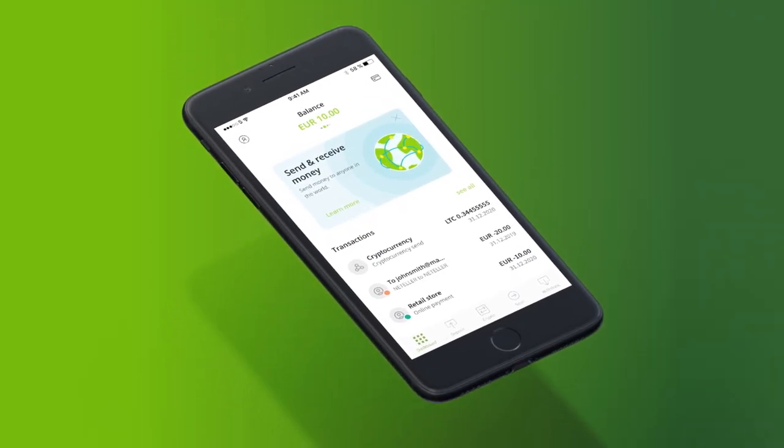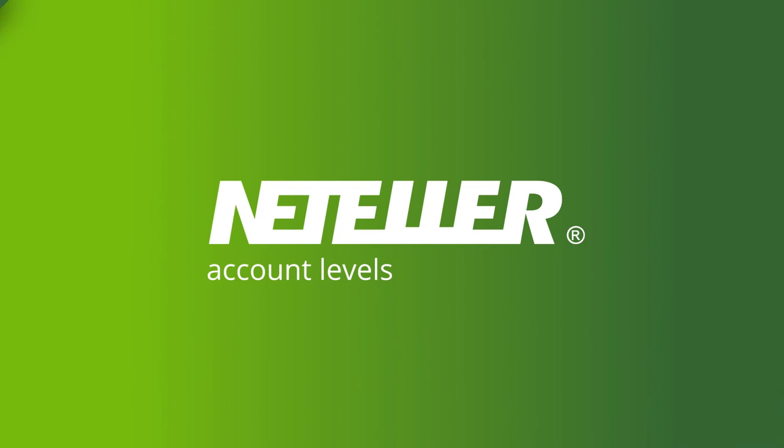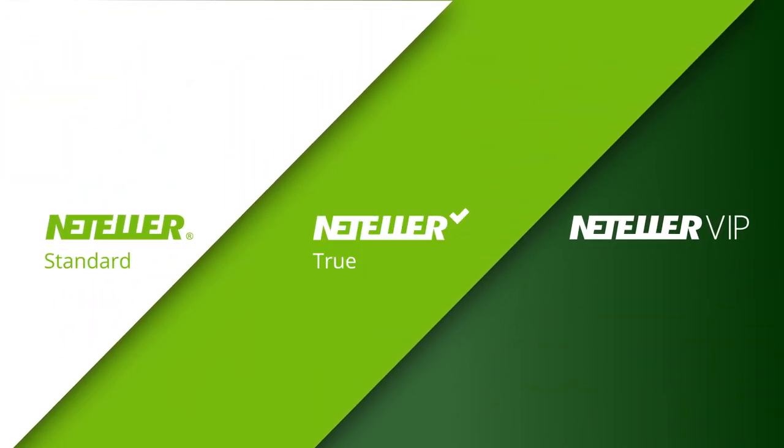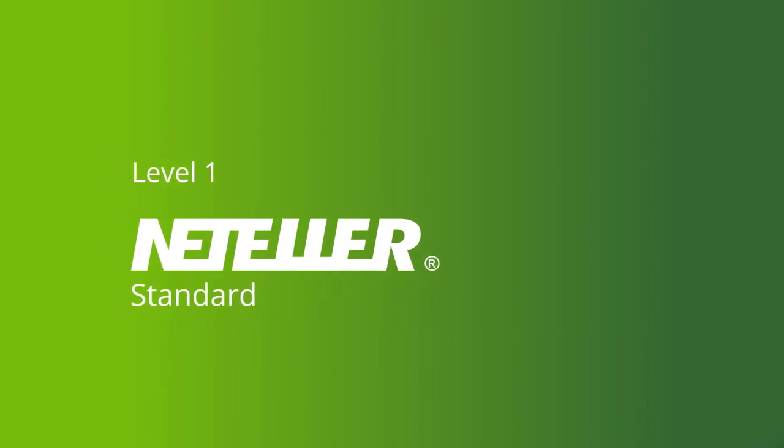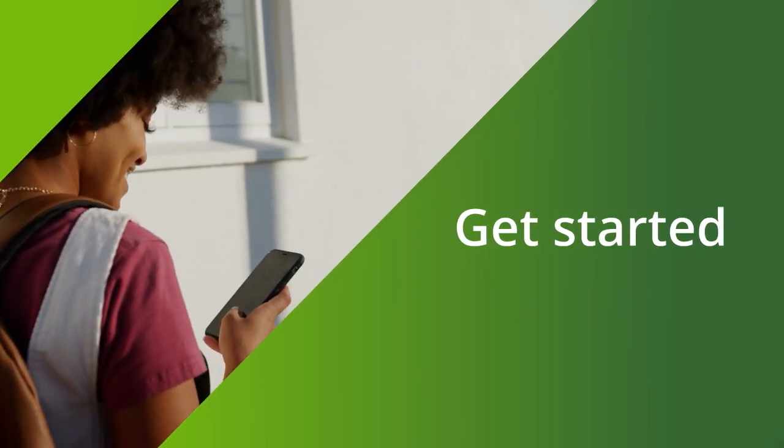Do you need more from your digital wallet? When you sign up, you'll be at our Nutella standard level. You can send money and pay online instantly and easily.